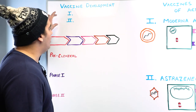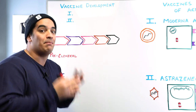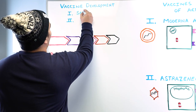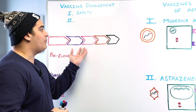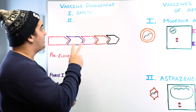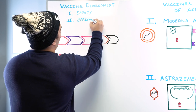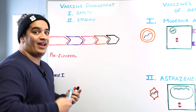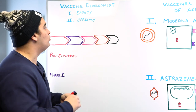First we have to have a complete understanding of what the goals of vaccine development are. Throughout all of these stages there are two primary goals we're trying to meet. The first goal is safety — that is the utmost priority. We want to make sure that patients being tested aren't developing any serious or deadly side effects related to the vaccine. The second goal is efficacy, which can be thought of in two ways: the efficacy of the vaccine to prevent disease, or the efficacy to prevent infection.